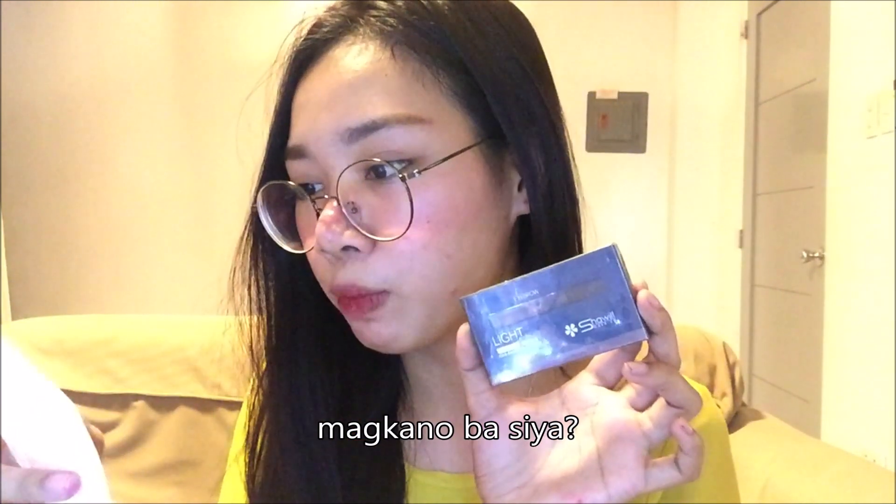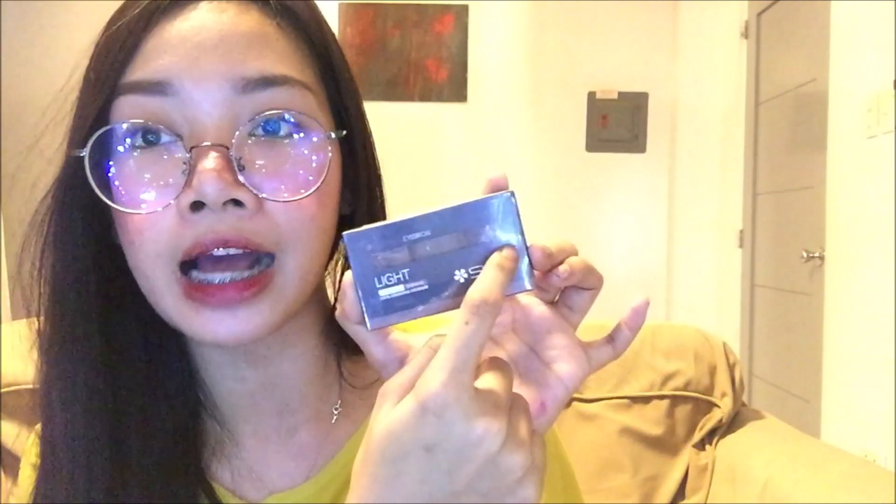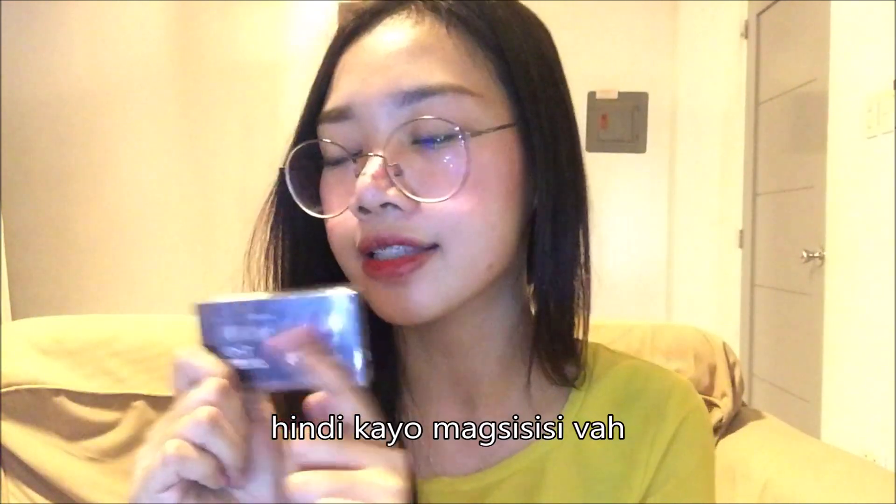Bumili rin ako ng Shawil eyebrow pencil — nagbebenta ng Shawil sa YouTube channel ko. Kasi maganda ito — ito yung favorite kong eyebrows, sobrang natural lang talaga niya. Makikita rin ito sa mga other videos ko, especially sa mga makeup tutorials. Murang-mura lang — 151 pesos siya. 3 shades siya: brown, grey, and black. Gaganda talaga ng mga shades niya. Bili na kayo nito sa Watson's — hindi kayo magsisisi.